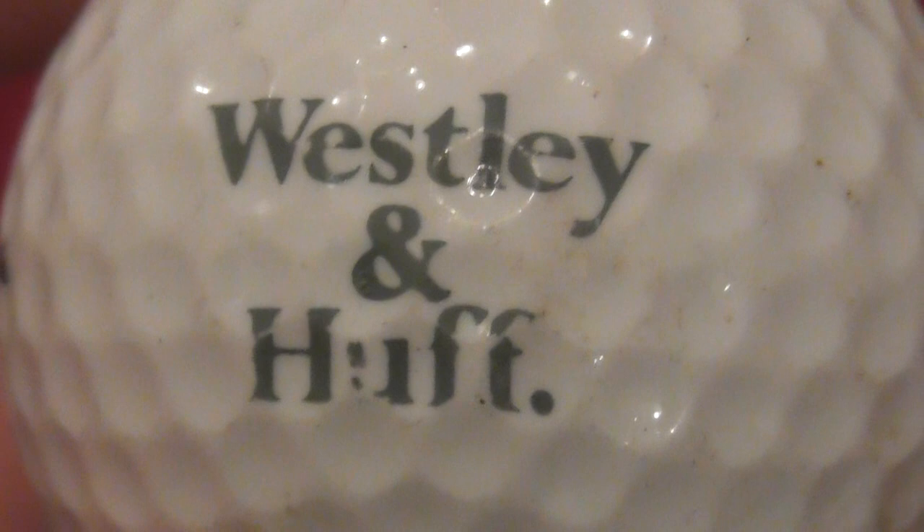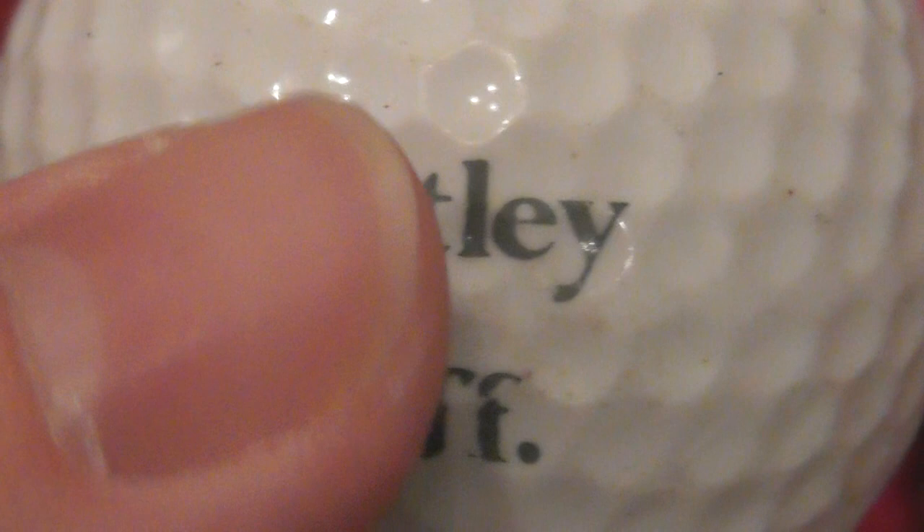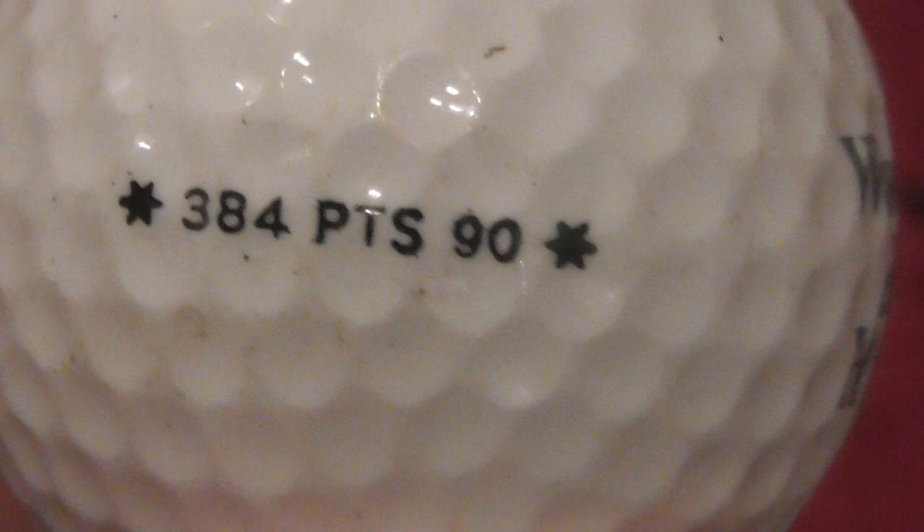Next is Wesley and Huff - gray logo - Wesley and Huff, Chartered Surveyors. The majority of the balls I've got I acquired in Cambridgeshire, so I don't know if that's a Cambridgeshire company. That's on a Titleist 384 PTS 90, so again I believe this is one I've had since somewhere between 86 and about 1990.